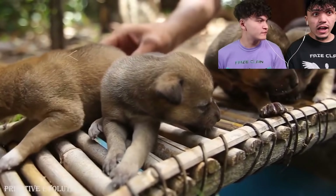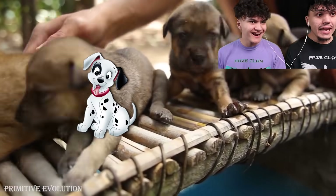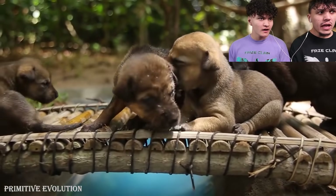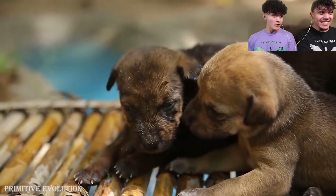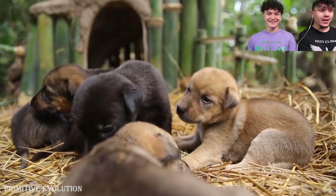Jarvis, bro, they made all of this for puppies. This is a puppy home? Like, what? Bro, that looks so nice, man. Yo, that looks like a little bridge. What? We just fell. That's so cute. Yo, that's so cute.